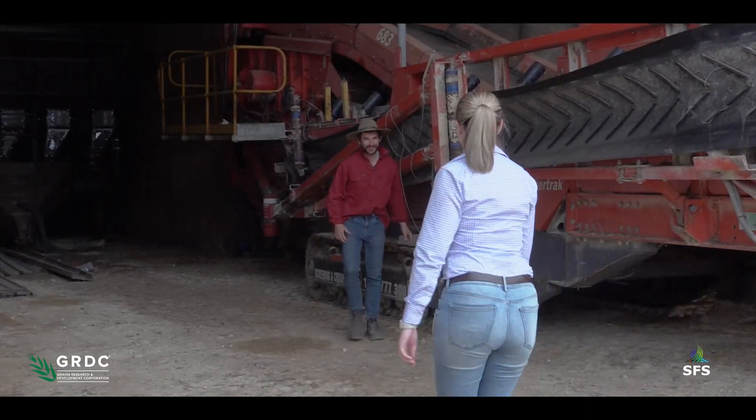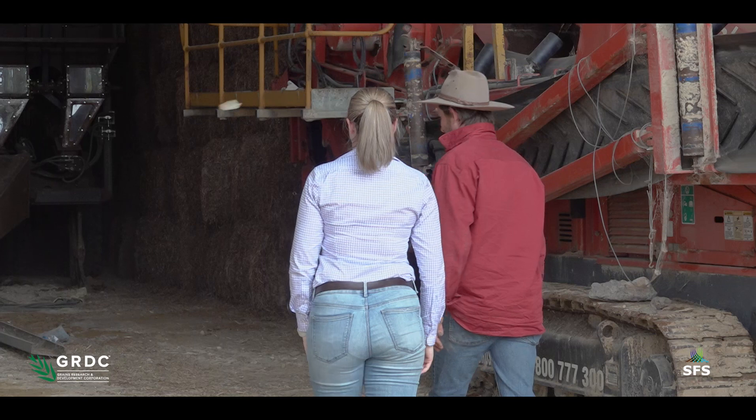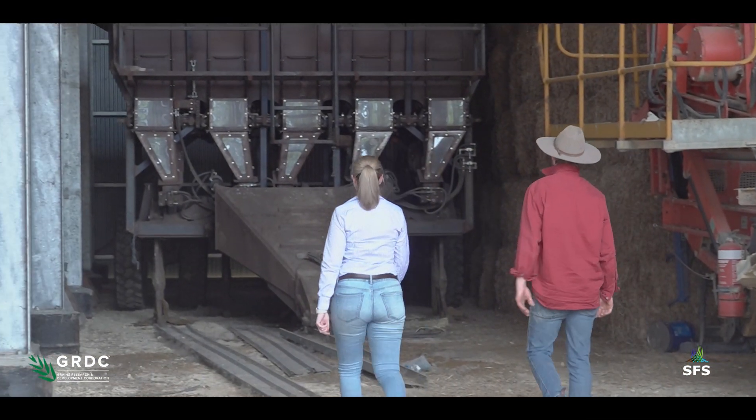So Todd, it's a pretty impressive machine you've got here. What was the motivation behind building this one in particular?